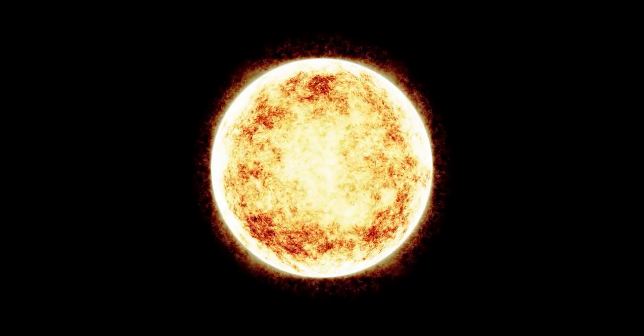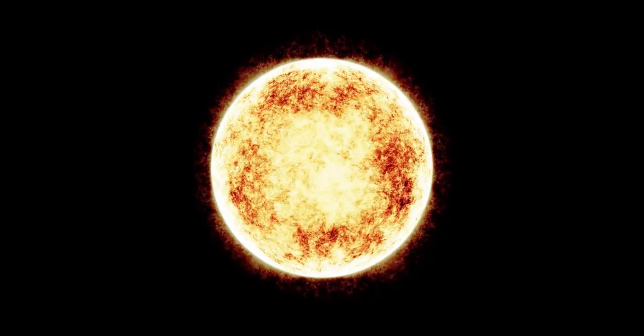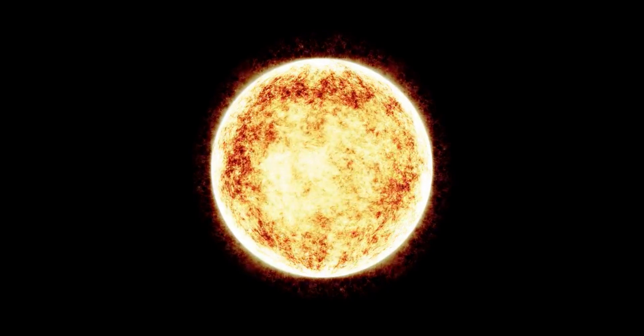Hi everyone, welcome to my channel. Today in this video we are going to see about neutron stars. A neutron star could be about the size of a small city, about 12 to 23 kilometers.